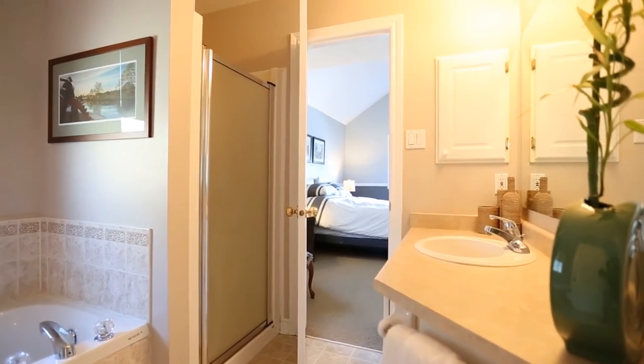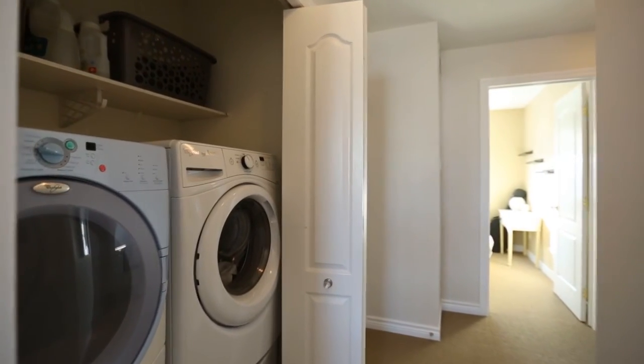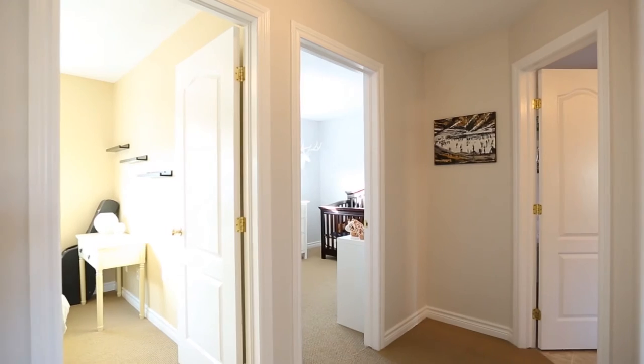Throughout the rest of upstairs, in addition to two more good-sized bedrooms and the very well-appointed main bath, you'll also find the laundry. How amazing is it to have laundry on the second level? I love it — what a great feature.